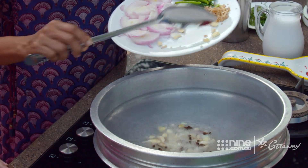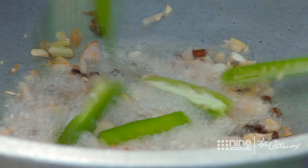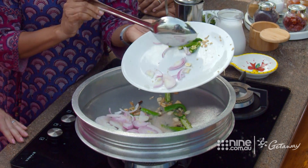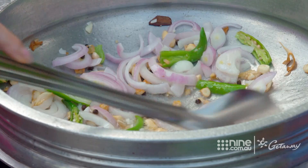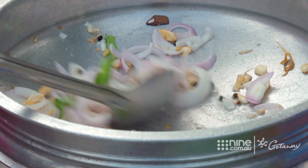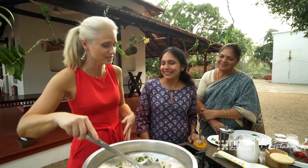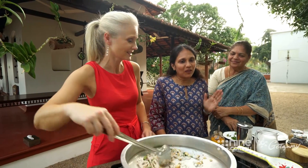In goes the garlic. This fish molly we serve on special occasions, like for weddings. Anu tells me this signature dish has been passed down through generations. So it's really like staying at a friend's home when you come here — do some cooking, relax. It's like home away from home.